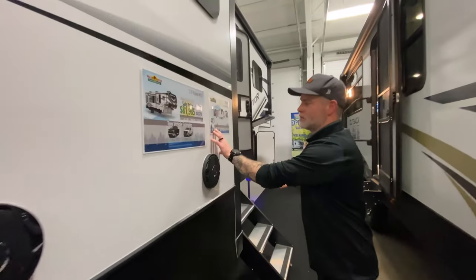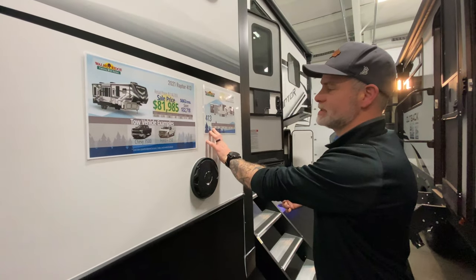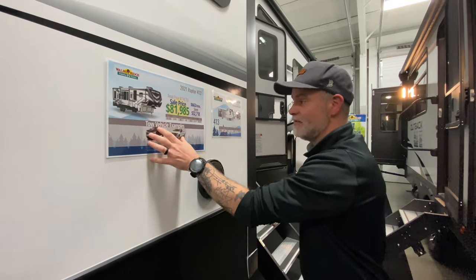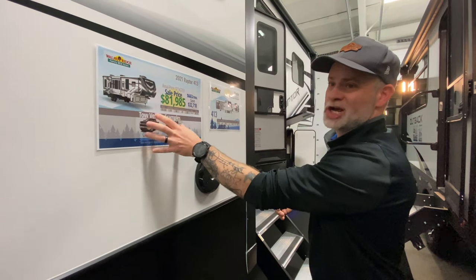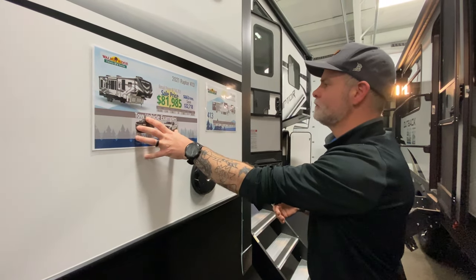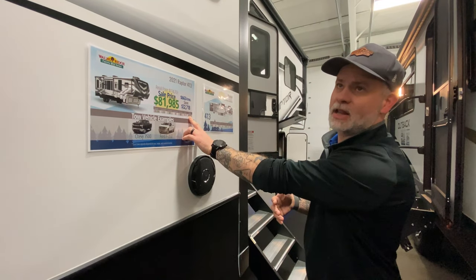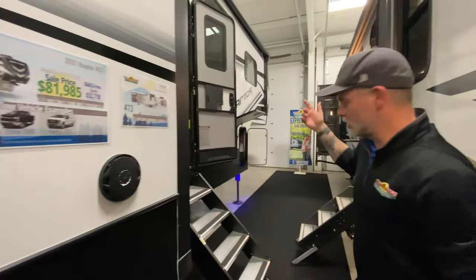The camper weighs 15,126 pounds, so it is a heavy camper. It's a tri-axle camper, so you're going to need a heavy-duty one-ton truck to pull this bad boy. The length is 43 feet 6 inches — you guys ask that a lot.